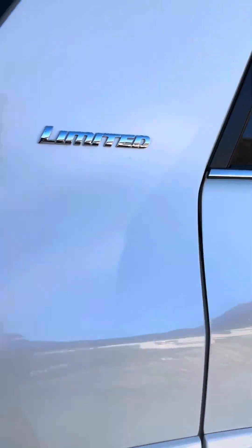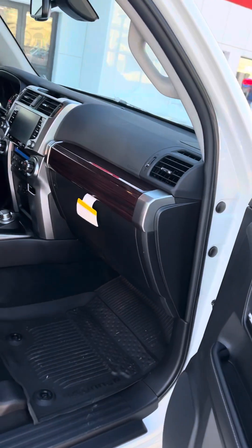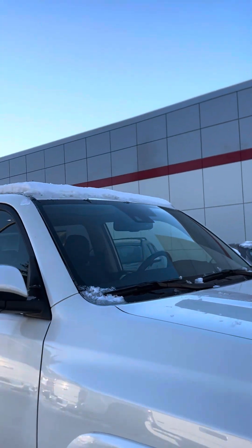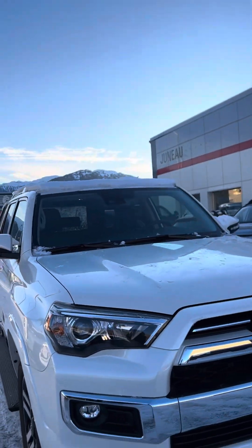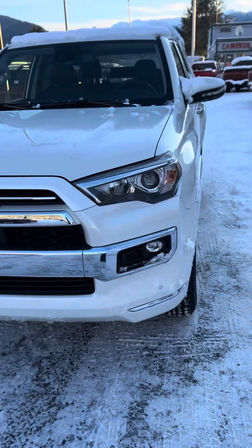So yeah, we'll open these doors real quick and show you everything all the way around. Here's that 4Runner — I hope you're happy with how it looks, and hopefully we can get something done and make you absolutely love your new vehicle. Thank you so much, have a good one.